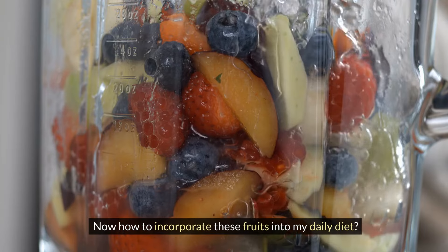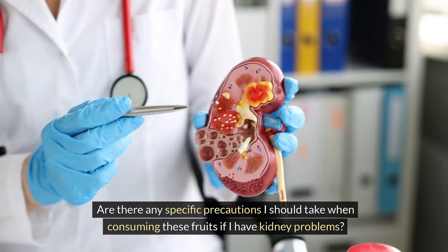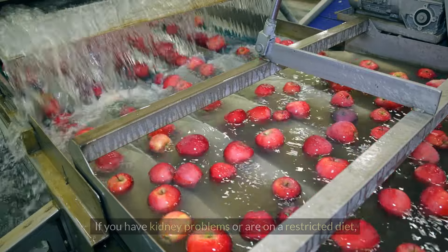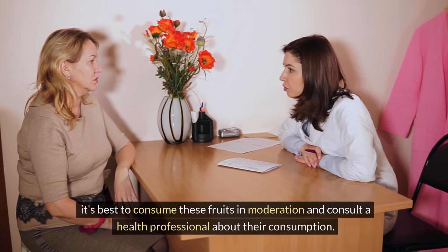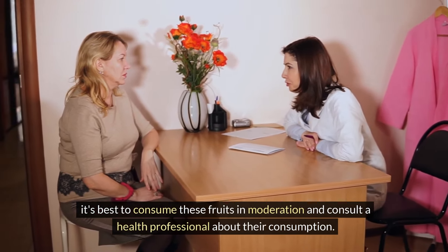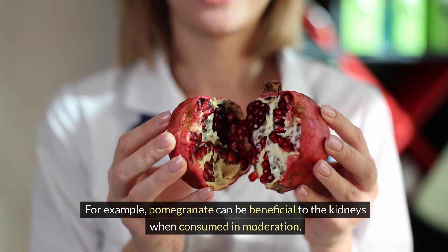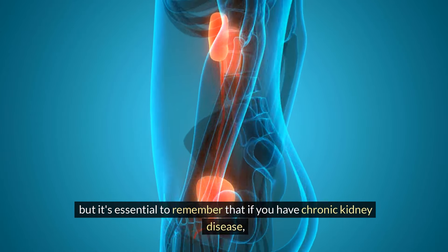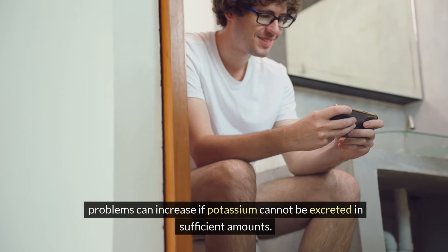How do you incorporate these fruits into your daily diet, and are there any specific precautions to take if you have kidney problems? If you have kidney problems or are on a restricted diet, it's best to consume these fruits in moderation and consult a health professional about their consumption. For example, pomegranate can be beneficial to the kidneys when consumed in moderation, but if you have chronic kidney disease, problems can increase if potassium cannot be excreted in sufficient amounts.